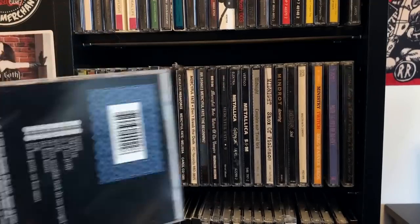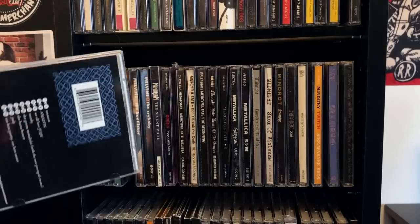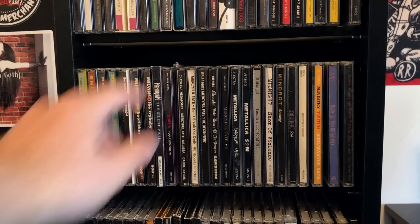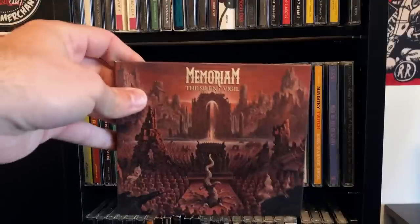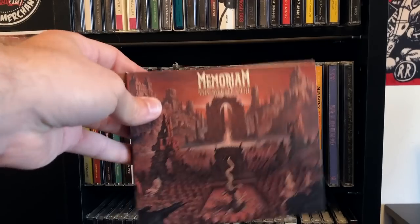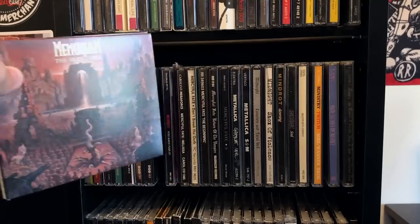There's also The Maggot, where every song is split into two parts — I guess they wanted to make the album as unlistenable as humanly possible. Memoriam, The Silent Vigil — I'm indifferent towards this album and band. I miss Bolt Thrower, but this band just doesn't really do much for me.